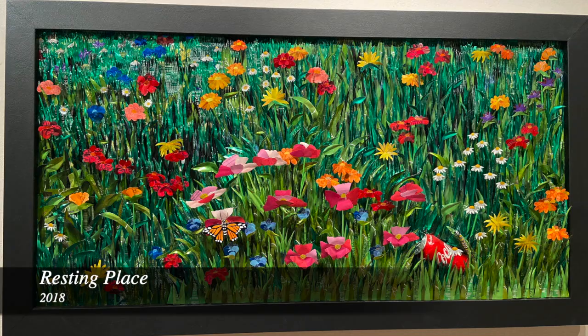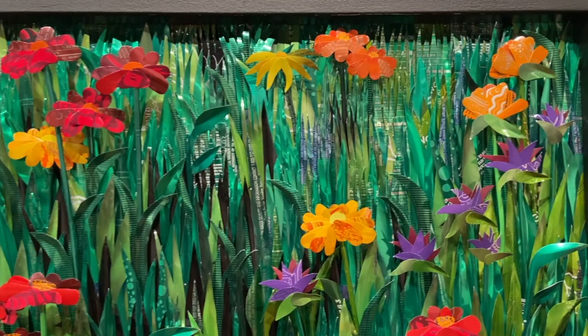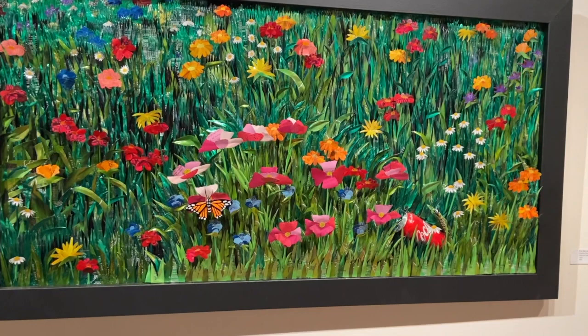This is definitely my favorite piece — I think it's easily my masterpiece. I wanted the idea of this resting place of this Coke can in a field of beautiful wildflowers, but I also wanted to add additional symbolism. Right above the can I added a monarch caterpillar, and then later in the composition to the left you'll see a monarch butterfly. I wanted that to again represent the transformation of the material itself. This piece definitely took me the longest — it took about 154 hours.